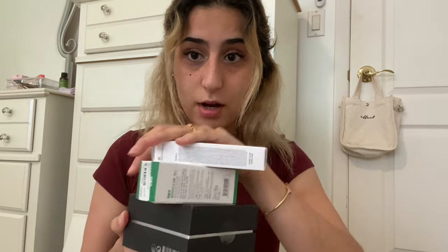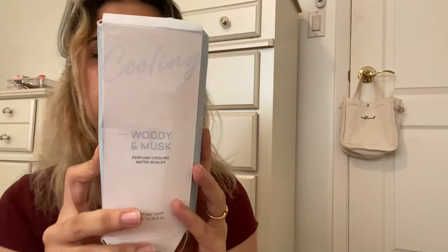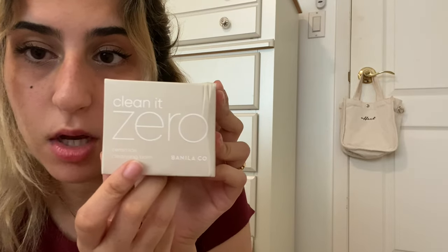I received so many skincare products from YesStyle — this is insane! This package was already opened, but this is a perfume cooling water sealer. This is a black tea enriched cream — wow, it looks so fancy! And there's a ceramide cleansing balm — oh my god, it comes with a little spatula!